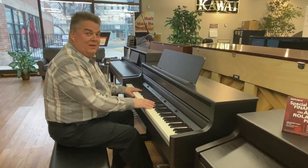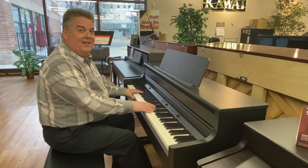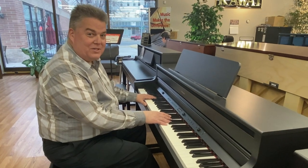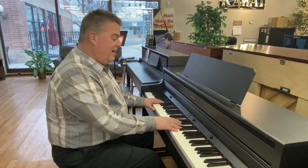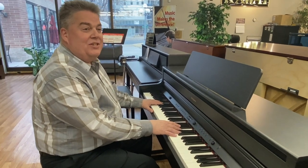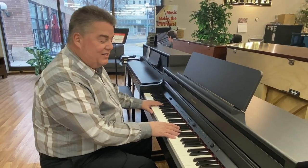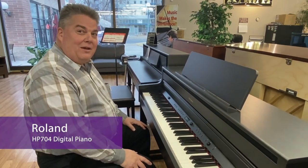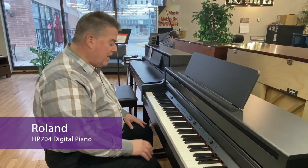So our first stop, I'm going to take you to our Roland section. We're going to have a great variety of Roland Digital Pianos for this sale. One of the things I really like about Digital Pianos is you can dial in the piano sound that you want. On this Roland, I've dialed in a bright piano and I'm just going to play you something really quick on that.